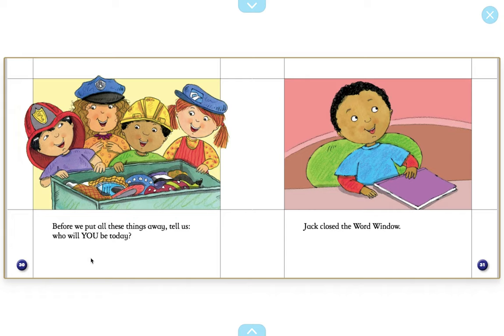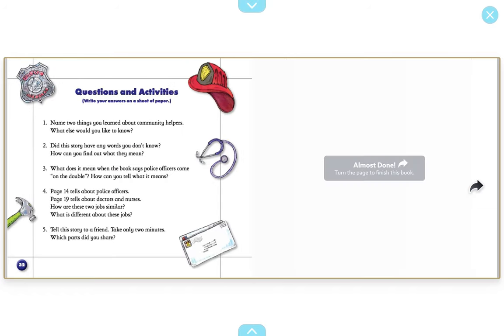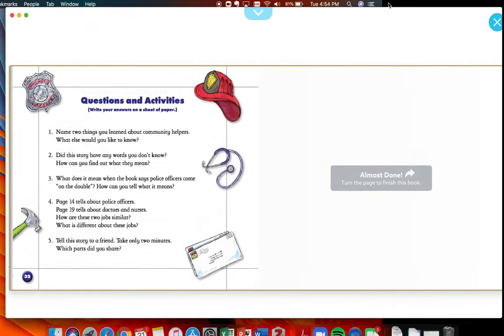Before we put all these things away, tell us who will you be today? If you could play dress-up today, what would you dress up as? Fun idea! Thanks for reading along with me, friends. Be sure to stop by and read with me sometime soon.